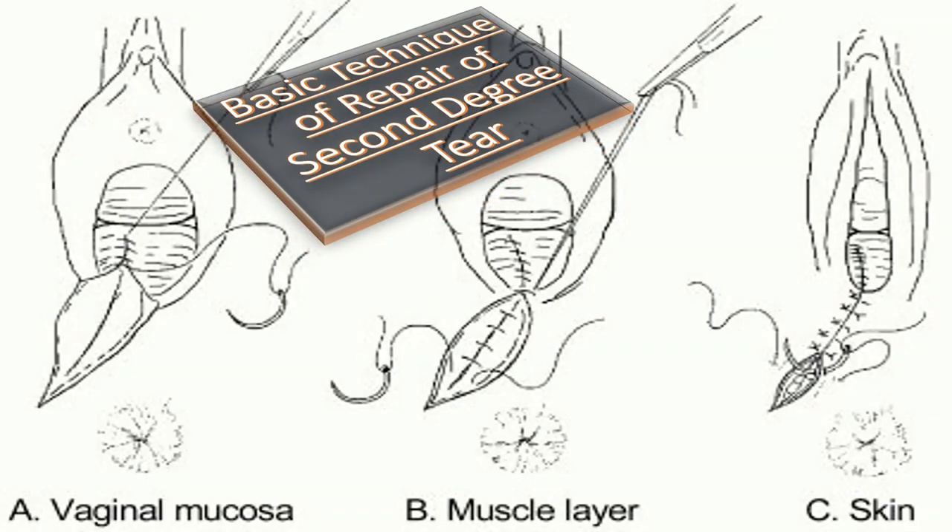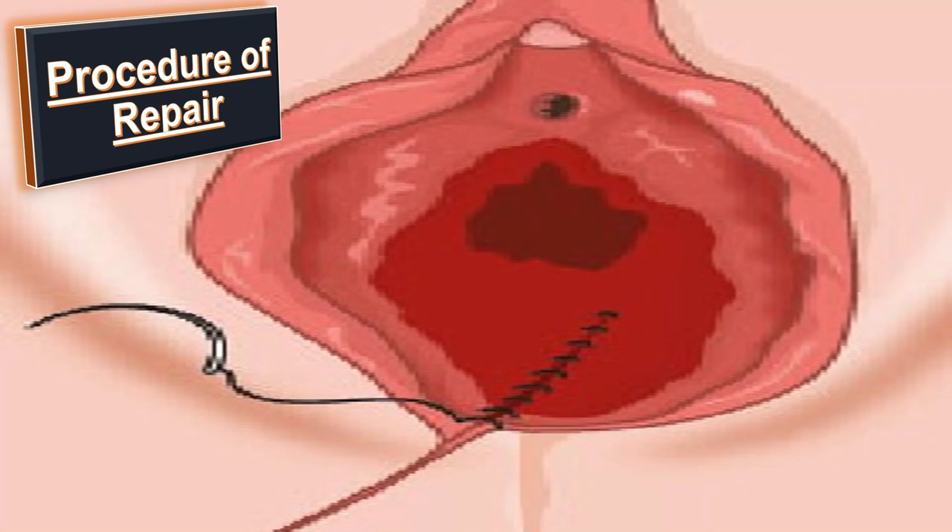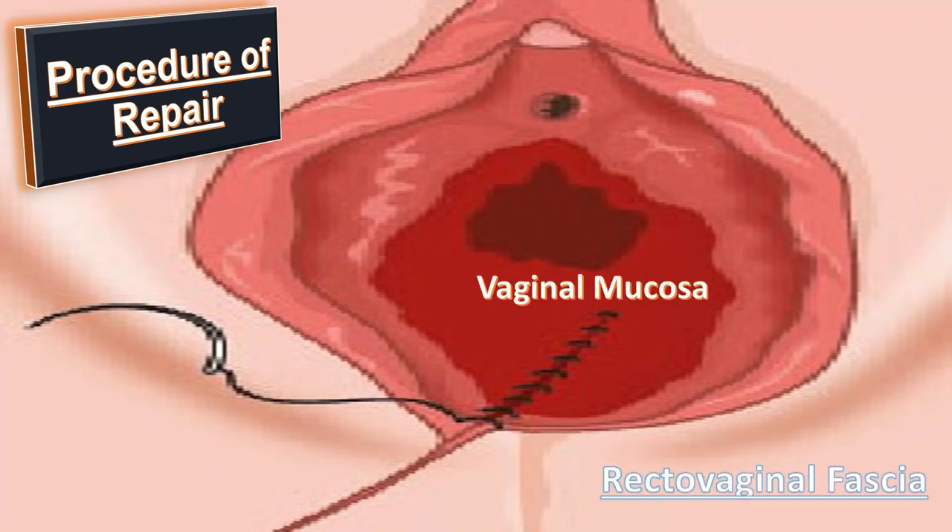What is the basic technique of repair of the second degree tear? Repair of the second degree tear is done like an episiotomy repair, which means it is sutured in layers by opposing the vaginal mucosa, perineal muscles, and the skin. I will identify the apex of the vaginal laceration first — this is what I have to say in the talk station or in the OSCE station. An anchoring suture is placed one centimeter above the apex of laceration, and the vaginal mucosa and the rectovaginal fascia are closed using a running unlocked suture.